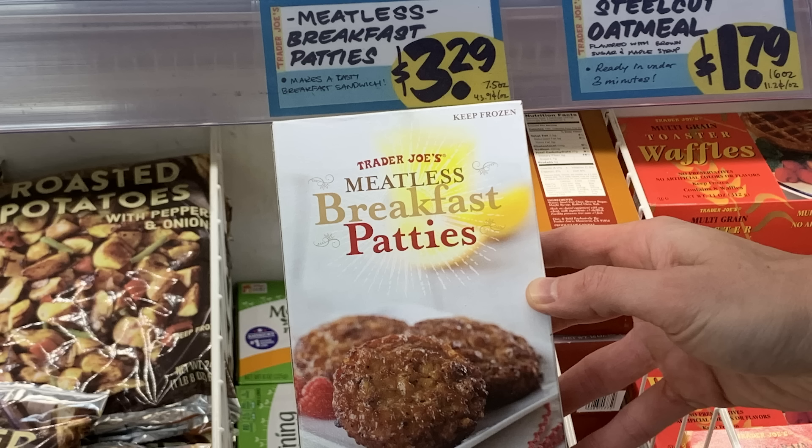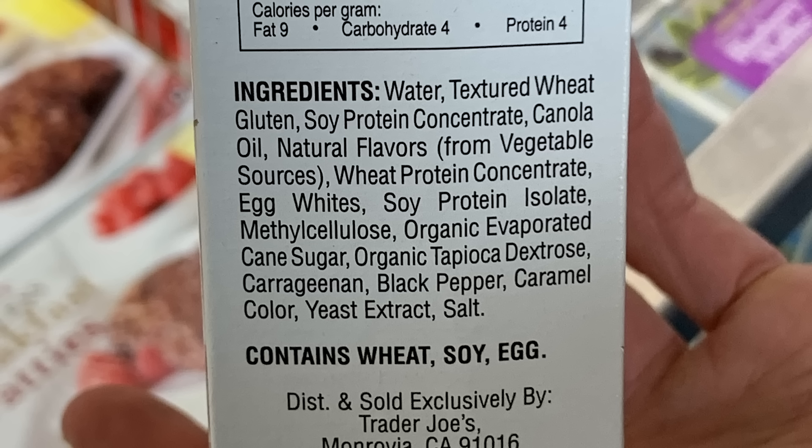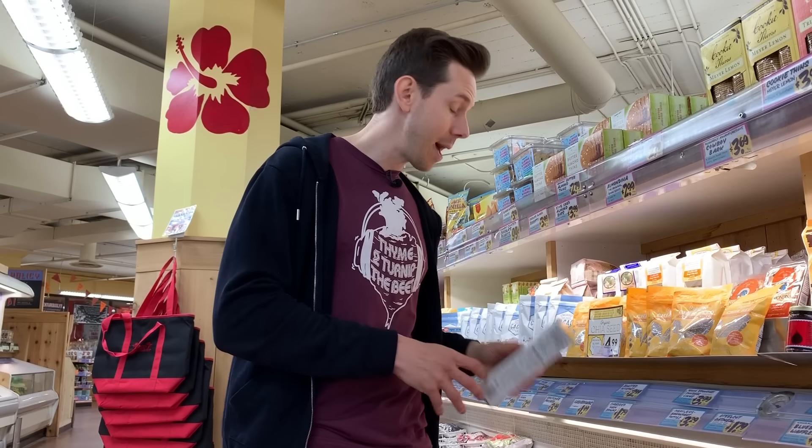There's a good way to do meatless and a bad way. These meatless breakfast patties are the bad way. They're using a lot of soy protein, preservatives, carrageenan, caramel coloring, and yeast extract. Sometimes when you try to do a good thing by making something vegan, you actually do a bad thing. I would stay away from that.